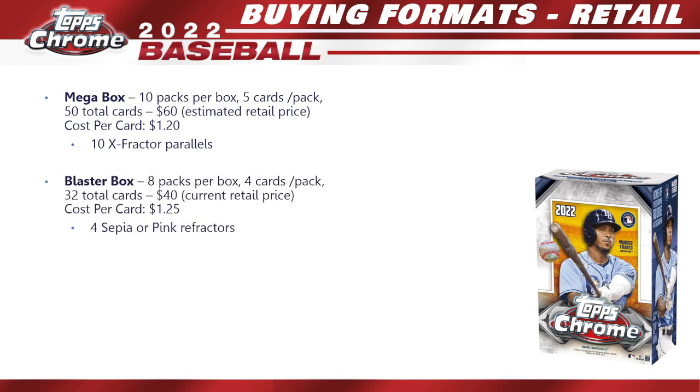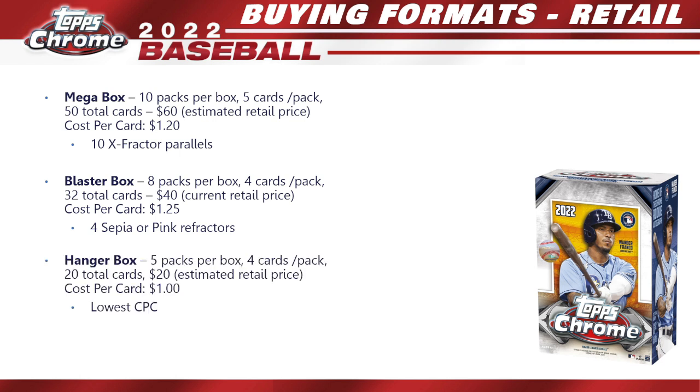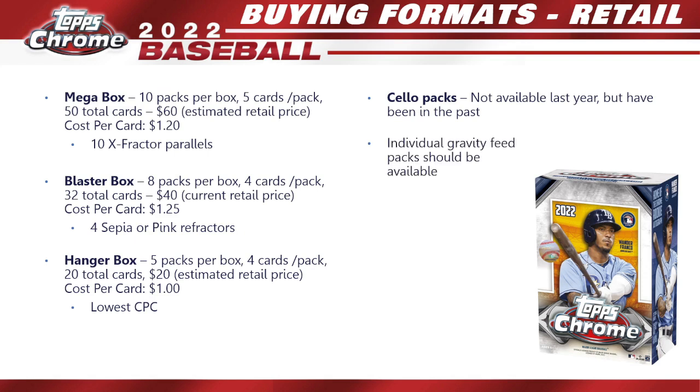The blaster box has eight packs per box, four cards per pack, 32 total cards — should cost around $35 to $40, so cost per card of $1.25. You're guaranteed four sepia or pink refractors. Hanger boxes have five packs per box, four cards per pack, 20 total cards — around $20, with a cost per card of about $1.00, making it your lowest cost per card of any format. Solo packs and individual gravity feed packs may also be available.